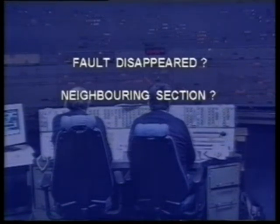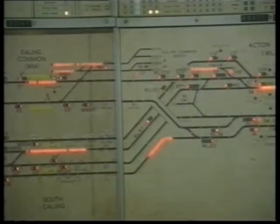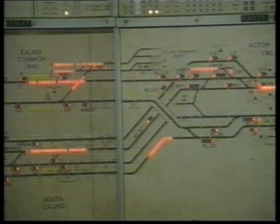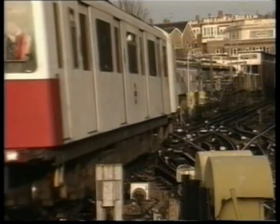Check to see if the fault has transferred to a neighbouring section. If so, at what time? Which trains passed that point around that time? With luck, you may already have identified the faulty train. If the fault has disappeared without being transferred to another section, check if there are any rolling stock depots that the train may have entered, as these are usually isolated from the main traction current section.